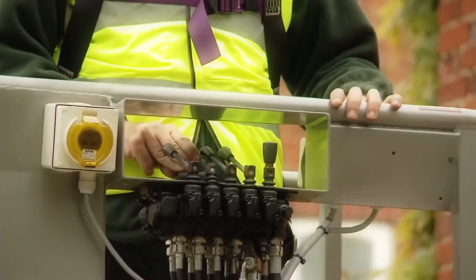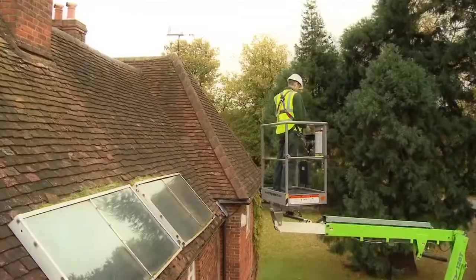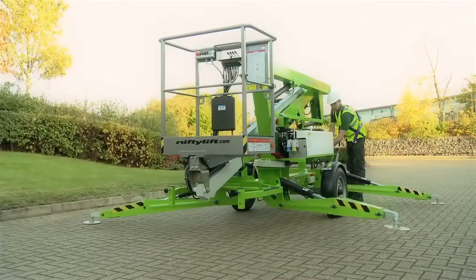Simple, reliable hydraulic controls make operations easy and offer straightforward maneuverability. Hydraulic outriggers help save time and energy in the setup.